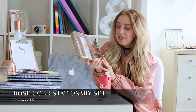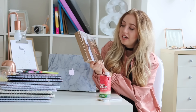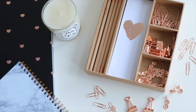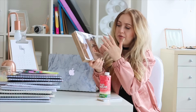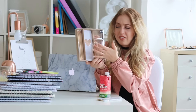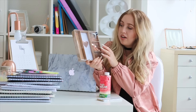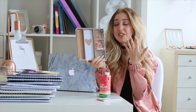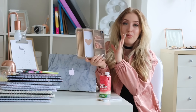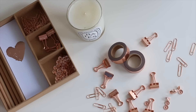The next thing I got is super cute and is actually going to be part of the giveaway as well. This is a stationery box or stationery set from Primark — it was six euros. It's all rose gold: you get rose gold pencils, a rose gold notepad, rose gold pins, and other rose gold necessities like paperclips. I think it's so cute that everything is rose gold, so I also got one for you guys that I'll be giving away together with my desk planner.